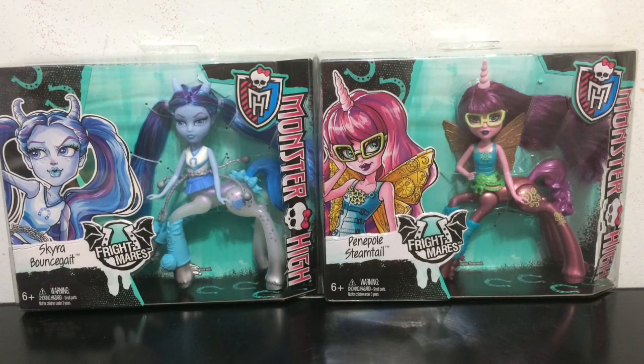Hey everybody, it's Blue Ducky and I am pretty excited to have a new Monster High Frightmares review for you. I have Skyra Boundsgate and Penelope — or however you say it — Steamtail.